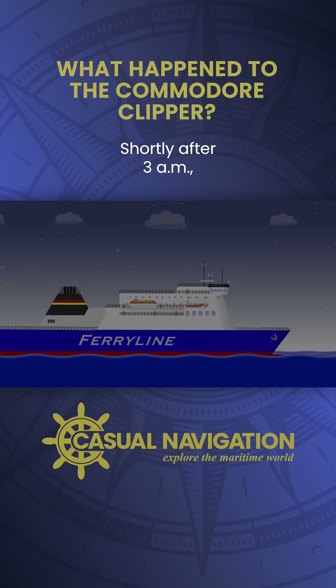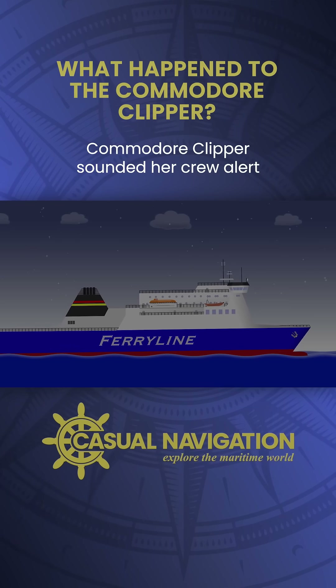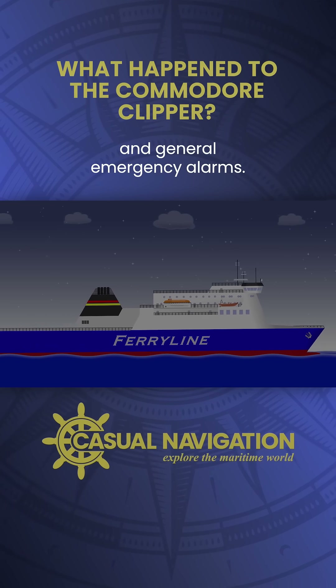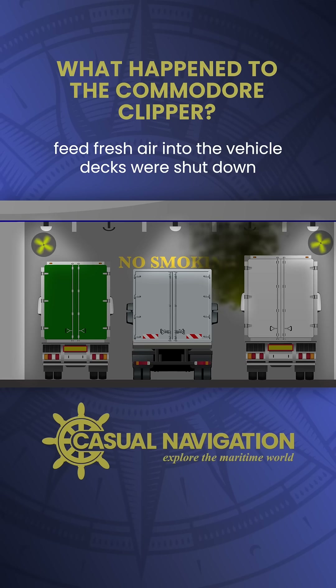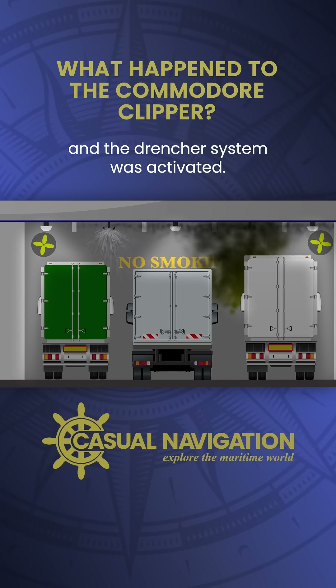Shortly after 3 a.m., with the fire spreading quickly, Commodore Clipper sounded a crew alert and general emergency alarms. Ventilation fans which feed fresh air into the vehicle decks were shut down and the drencher system was activated.